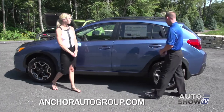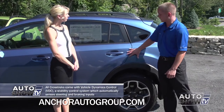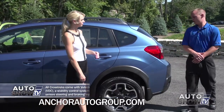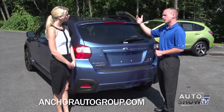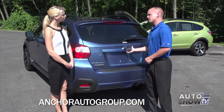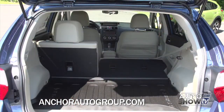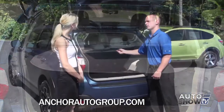Moving to the back, you have this nice trim that breaks up the color schemes nicely and also makes it rugged to handle rocks and debris on the highway. The hatchback opens up nice and tall to give you plenty of clearance — great for people in the 6-foot range. In the back you have plenty of cargo space, and the seats fold down in a 60-40 split. There's a nice cargo cover that hides everything in the back for you.